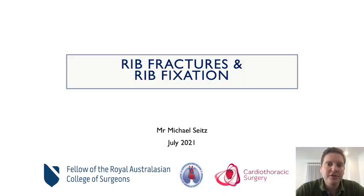Thank you for your interest in rib fractures and rib fracture surgery. My name is Michael Seitz. I'm a cardiac surgeon at the University Hospital Geelong in Australia.